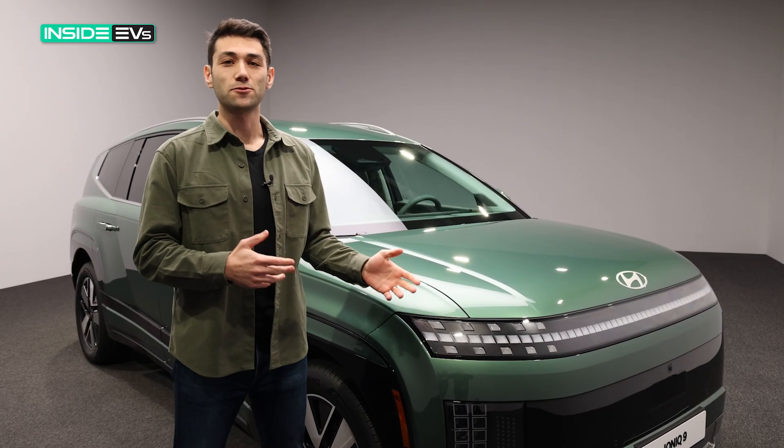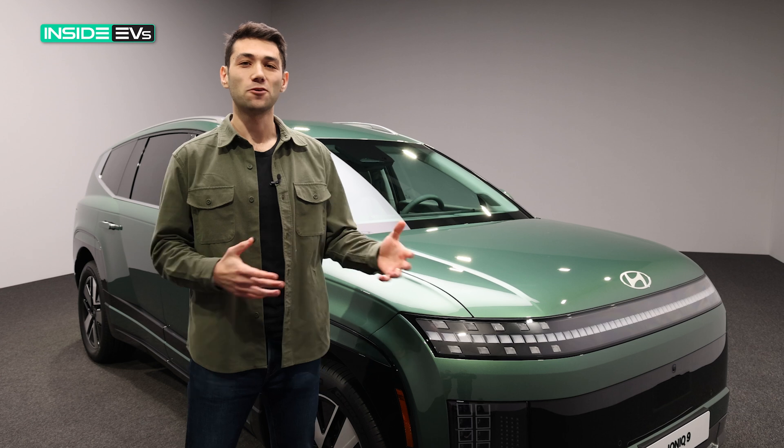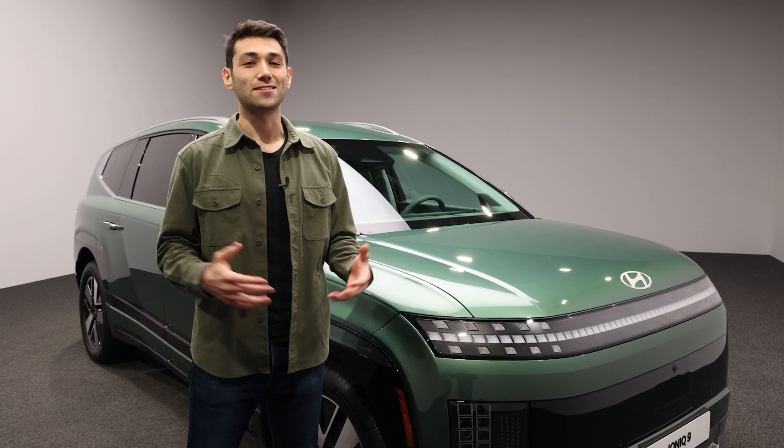Remember to like this video, subscribe to Inside EVs on YouTube, and drop us a comment below to let us know what kind of videos you want to see. Thanks again for watching.